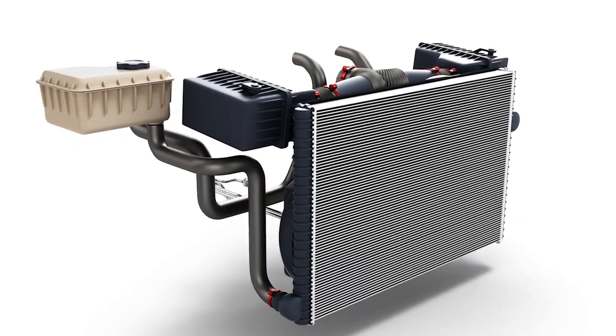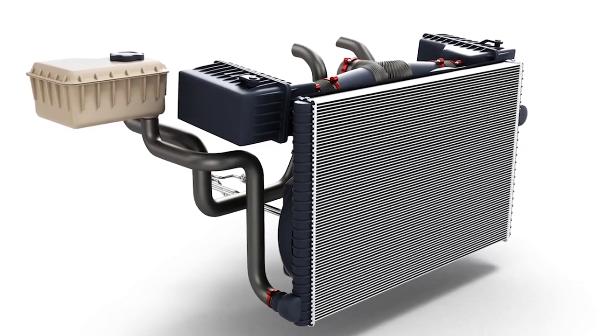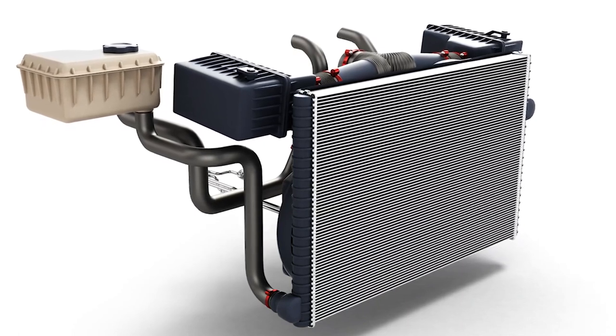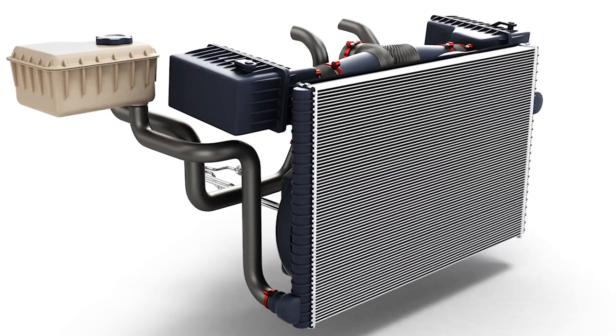The radiator has a reservoir of coolant that flows into the engine block and circulates around the engine, absorbing the heat the engine gives off. It then circles back into the radiator, where it's air-cooled, so it can go back into the engine and repeat the process.